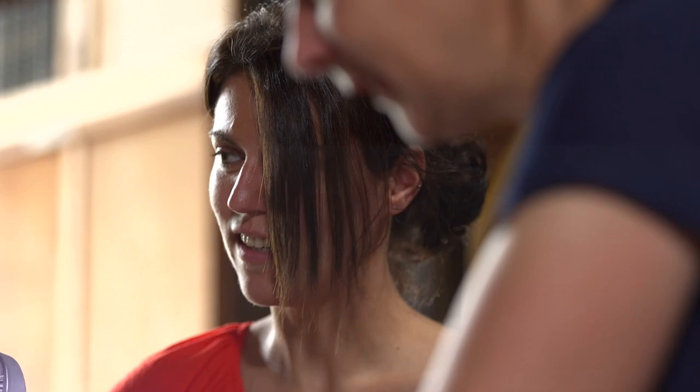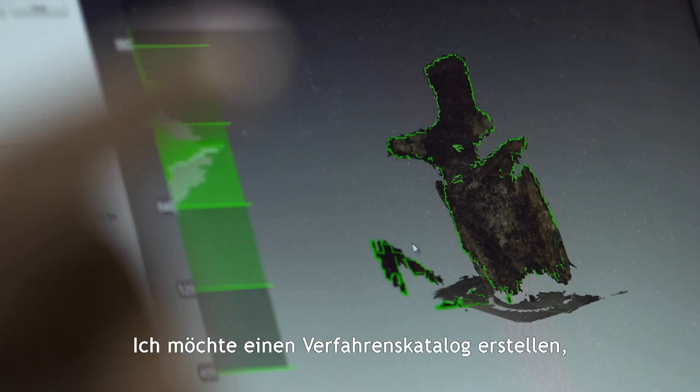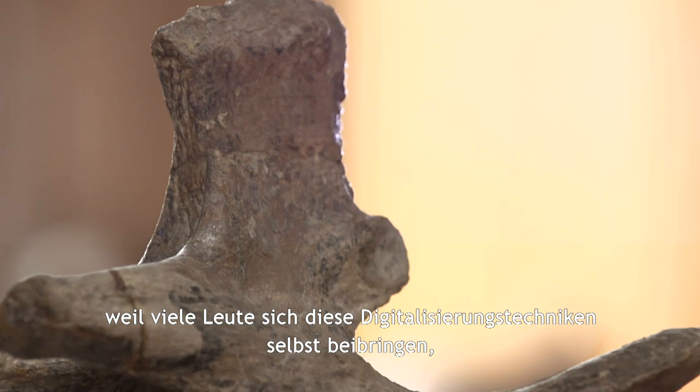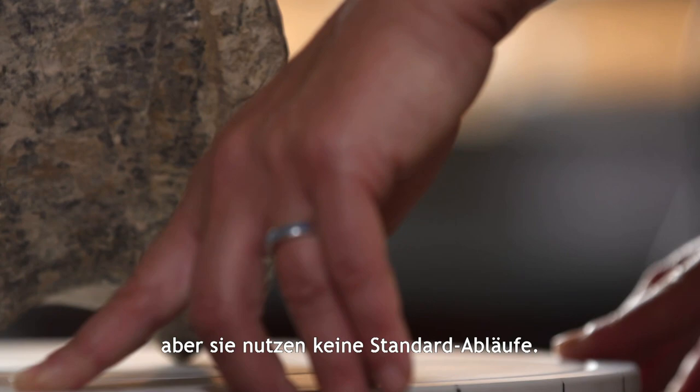Already done. That looks good. I would like to make some guidelines and protocols because a lot of people are now self-teaching how to use these digitalization techniques, but they don't use standard protocols.